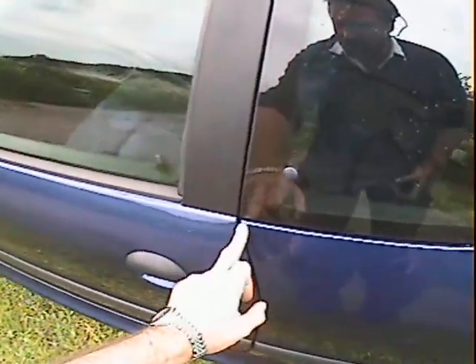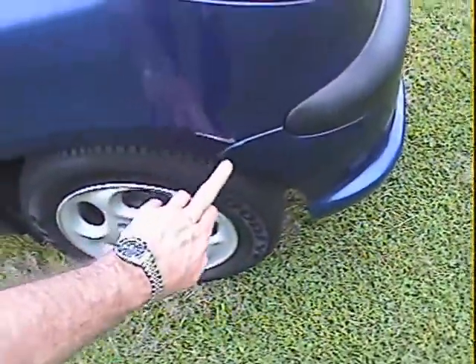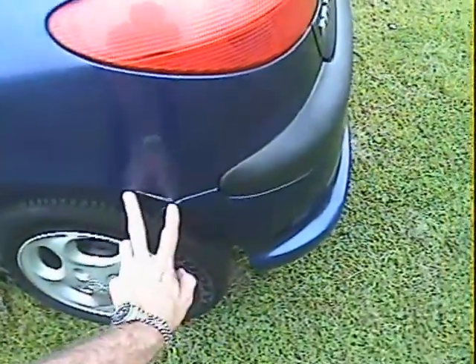There's a long scratch from there to there on the near side rear wing. And another one — it's more of a scuff rather than a scratch — just here on the back of the near side rear arch lip. It goes from there to there.